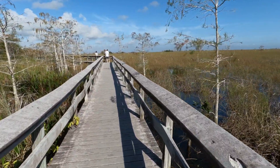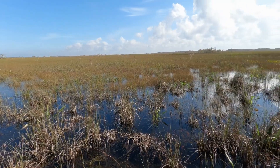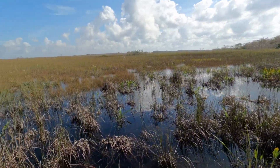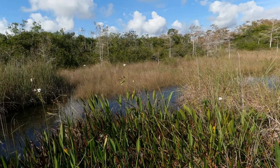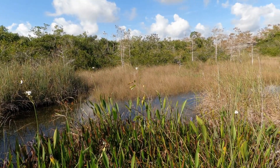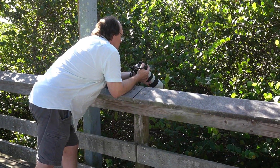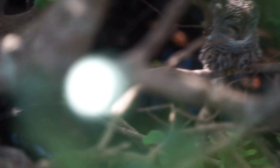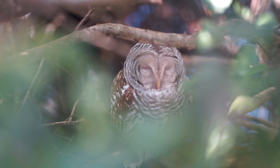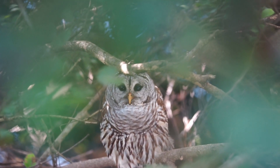This is a different slough from the one back at Anhinga Trail, and at this point you are directly south of the Shark Valley observation tower. Look in the thicket of cypress trees and mangroves — we discovered a pair of barred owls hanging out, trying to take a nap after what was no doubt a great night of hunting in the Everglades. Seeing the owls was just the highlight of our day.